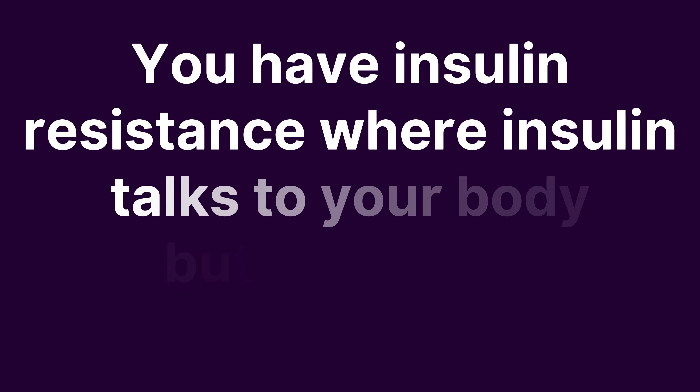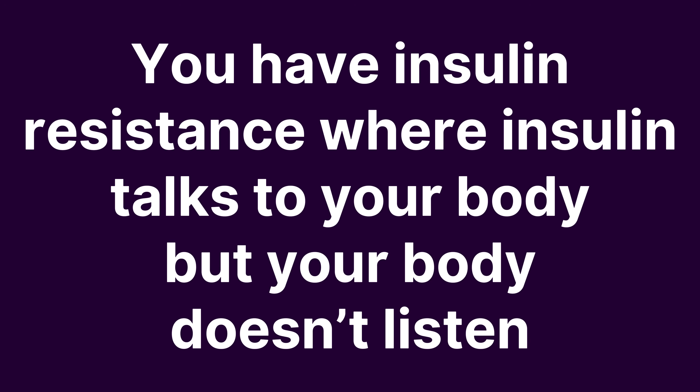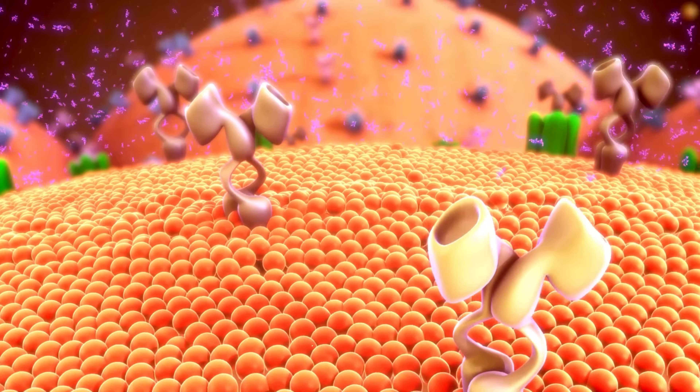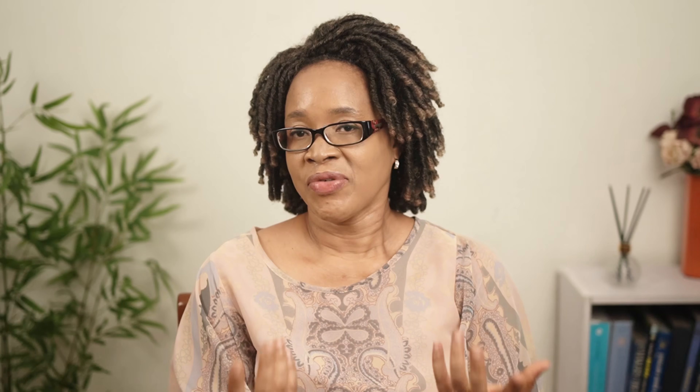You have three major problems when you have pre-diabetes: insulin resistance where insulin talks to your body but your body doesn't listen, very high insulin levels, and high blood sugar. When you stop eating all the time, insulin levels come down. Your cells are drowning in insulin all the time, so your body gradually becomes more sensitive and starts listening to insulin. As a result, your blood sugar starts to come down. You need to give your body a rest from digesting food all the time so it can actually use up some of that excess fat stored away, which is stopping your body from working properly. How do we do that? By making sure that for at least half of the day — that's about 12 hours — you're not eating anything.